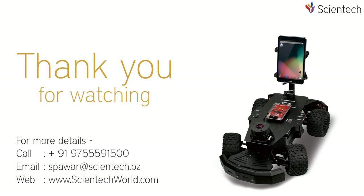Thank you for watching this video. For more information, you can call us, email us, or visit our website.